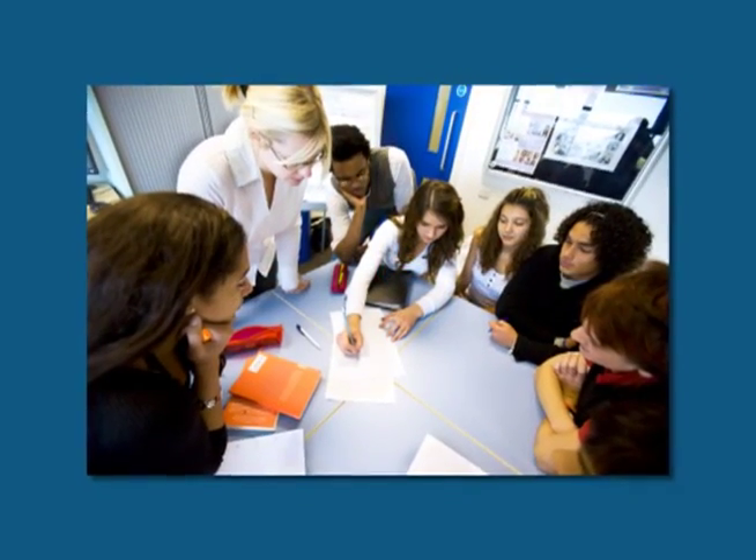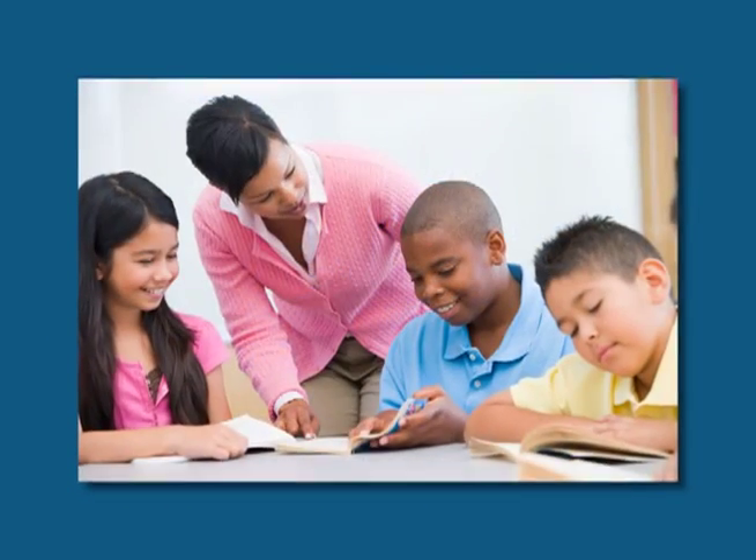Can you read to the class? Can you help with a math station or science project? Or can you take some work home to help your teacher so she doesn't have to do it in her time at night?